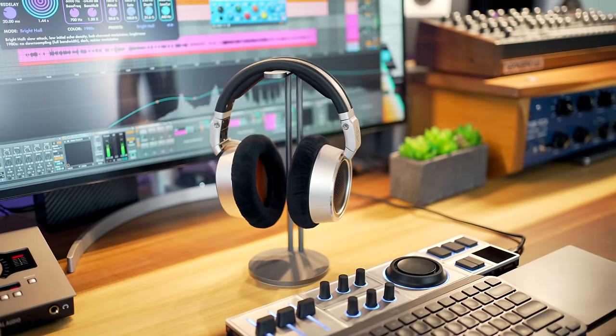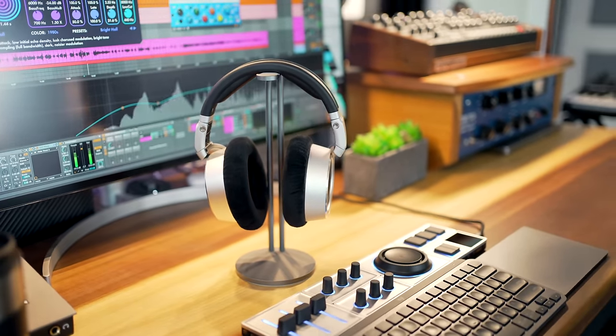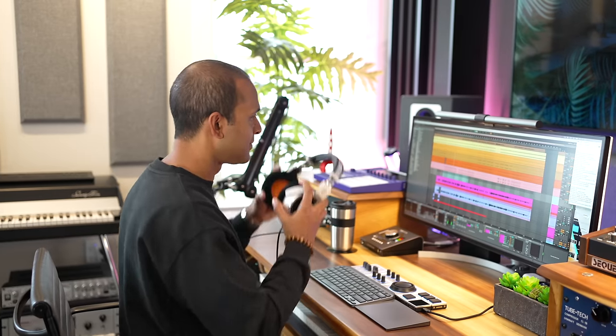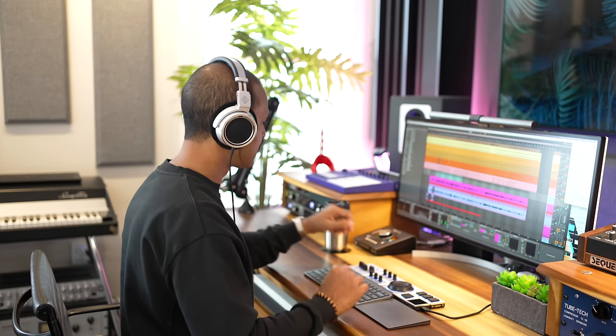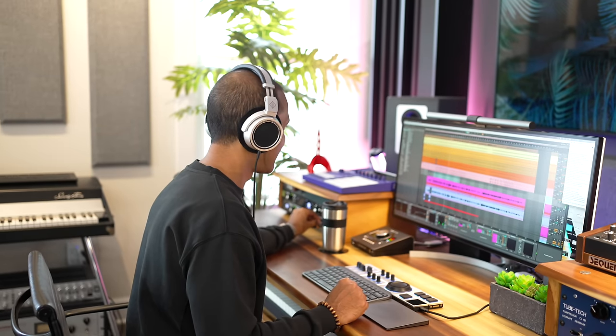So who are these headphones for? At $650 they're certainly in the premium price range, close in price to the Beyerdynamic DT1990s. I think the Neumanns deliver, especially if you're looking for excellent mid-range sound. The bass is great, the build quality is outstanding. If you're in the market for headphones at this price range, these should definitely be on your list.